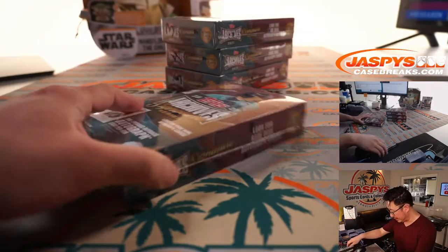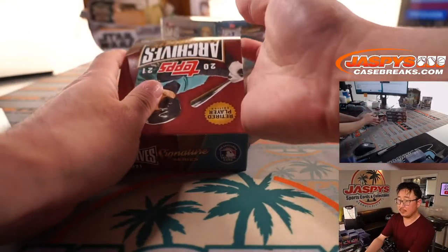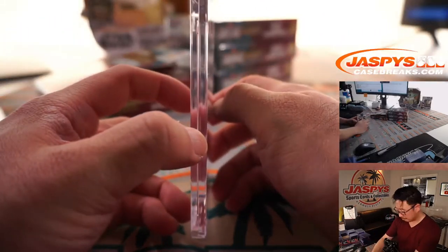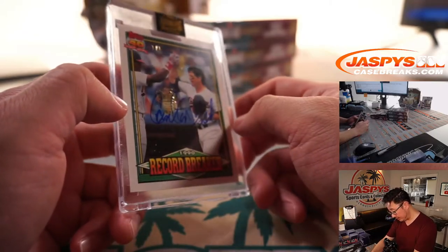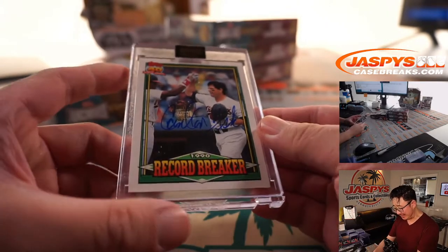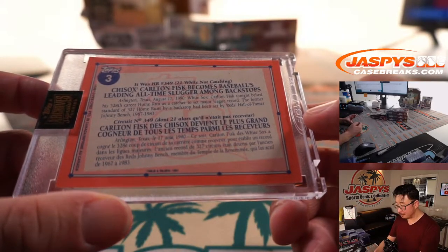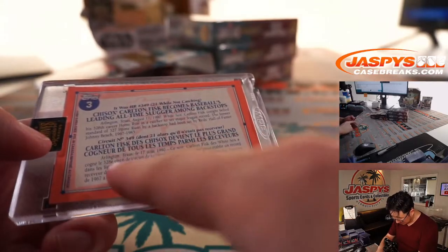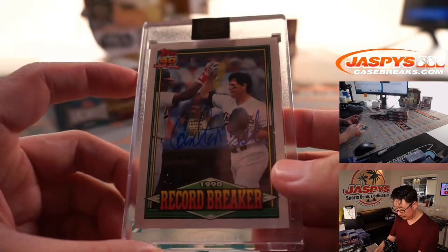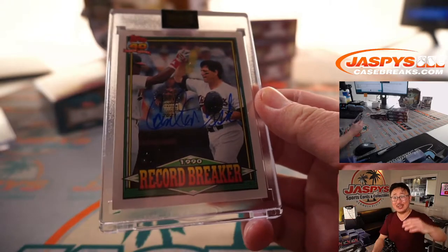Michael also has Box 2. A 1 of 1 Carlton Fisk. We just saw him in a previous break too — White Sox edition. Looks like some French text on the back here too. But that's a 1 of 1, Michael. All aboard the Big Hit Express. Boop, boop.